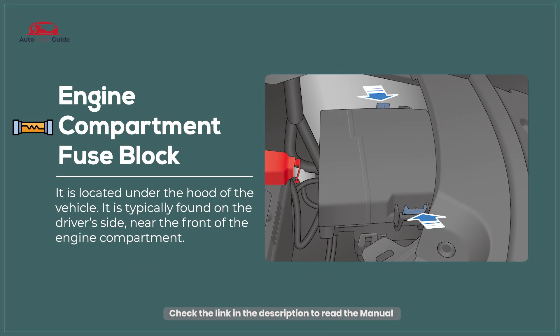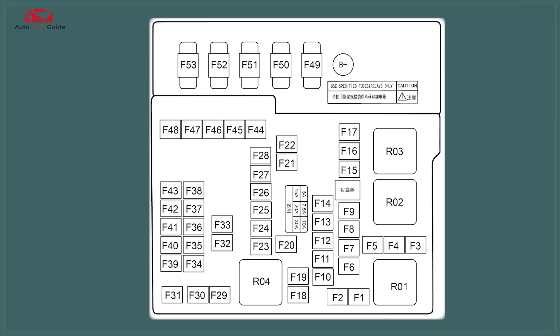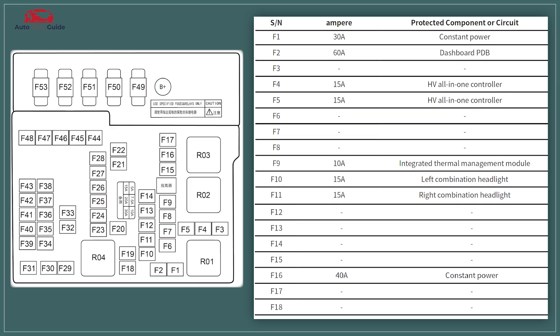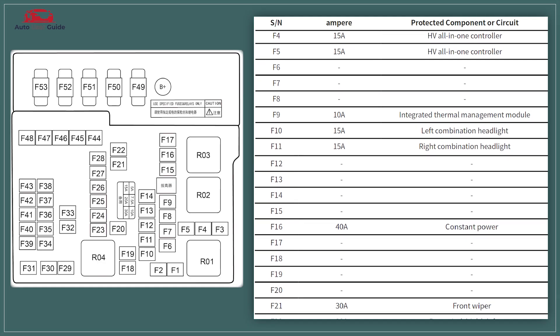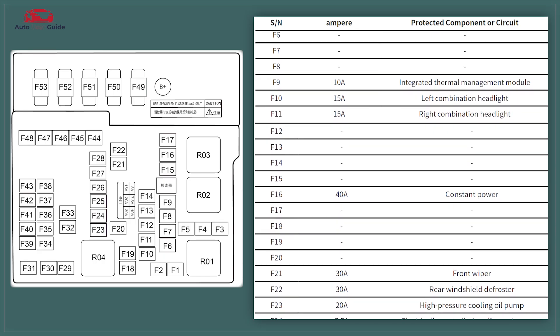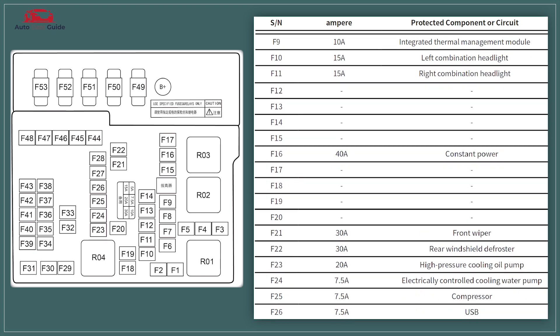Engine Compartment Fuse Block. The Engine Compartment Fuse Block houses fuses and relays that protect vital electrical components in your vehicle's engine compartment. These components may include headlights, starter motors, fuel pumps, and various sensors.